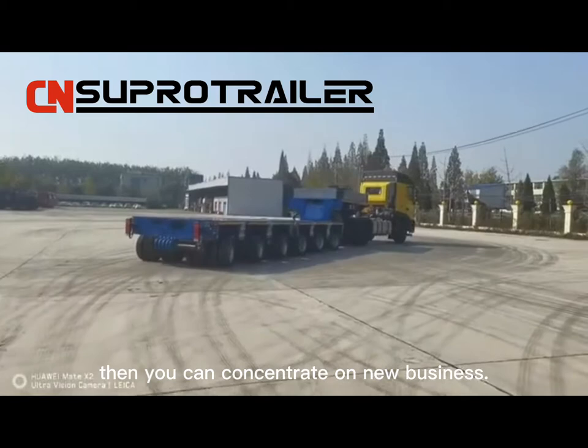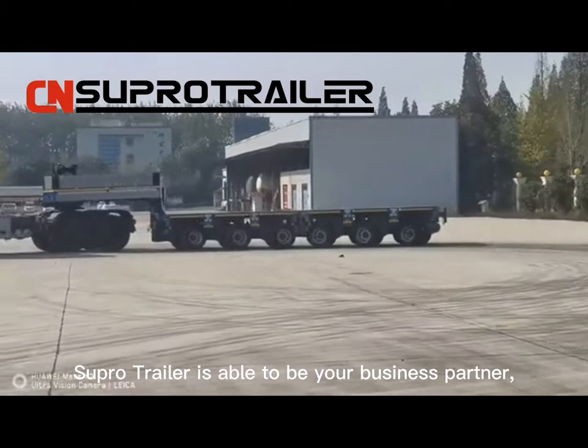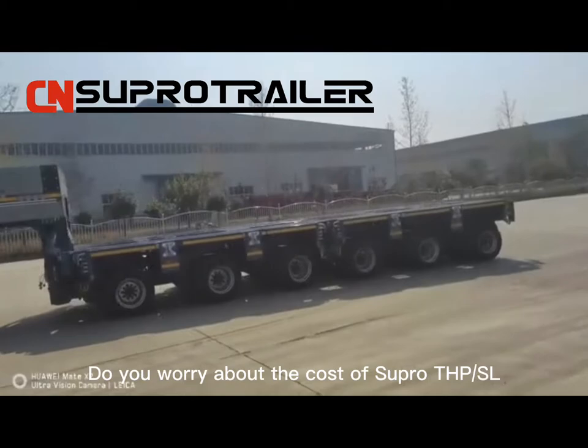Then you can concentrate on new business. Super Trailer is able to be your business partner and give you confidence to win more business from the market.